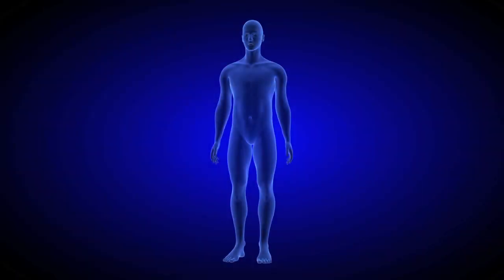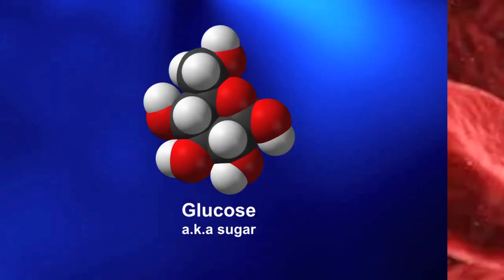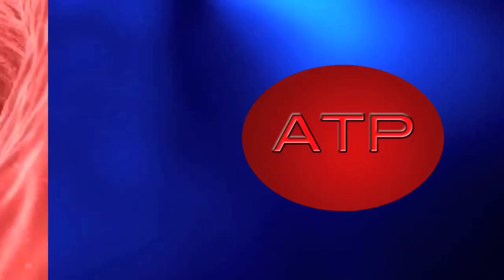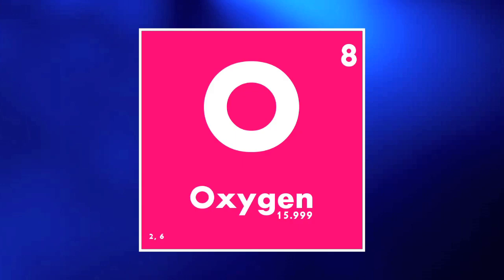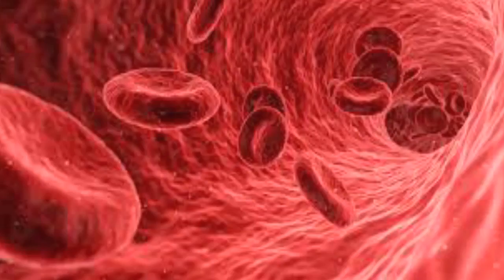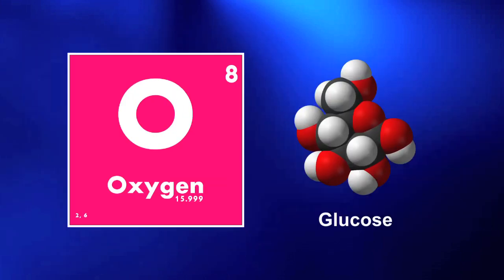The body needs a third system that can provide long-term energy; otherwise, we wouldn't be able to dance an entire song before running out of power. To do this, our muscles begin to pull glucose from the blood and turn that into more ATP through a process that is rather complicated. However, we do need to mention that our body needs oxygen for this process. Therefore, the body begins to cut down the blood flow to non-essential body functions and gives priority to the muscles in order to provide all the oxygen and glucose they need.